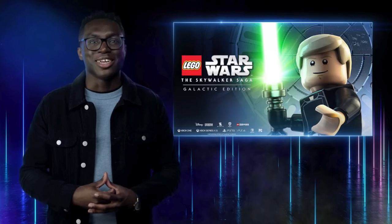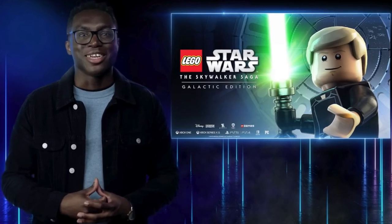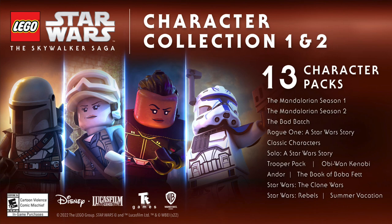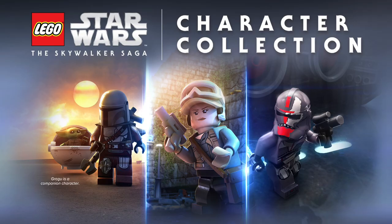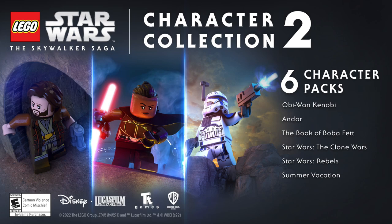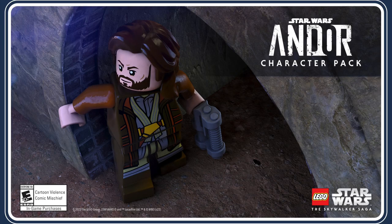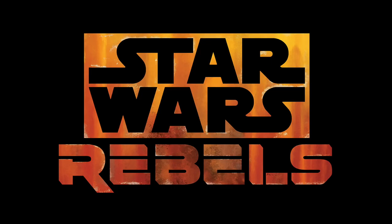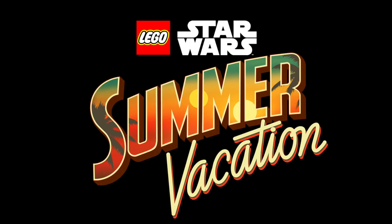Next in LEGO Star Wars: The Skywalker Saga news, over at Disney's D23 Expo we got the reveal of the upcoming Galactic Edition digital copy of the game, which will be available November 1st for $80. This Galactic Edition comes with Character Collections 1 and 2, which includes 13 character packs from across the Star Wars canon. It will feature six brand new character packs based on Andor, Obi-Wan Kenobi, The Clone Wars, The Book of Boba Fett, Star Wars Rebels, and LEGO Star Wars Summer Vacation.